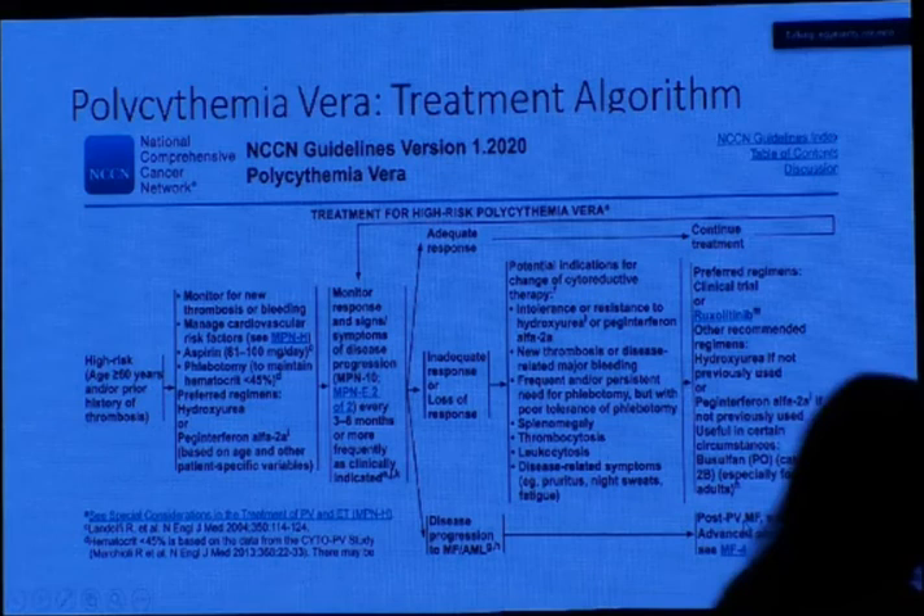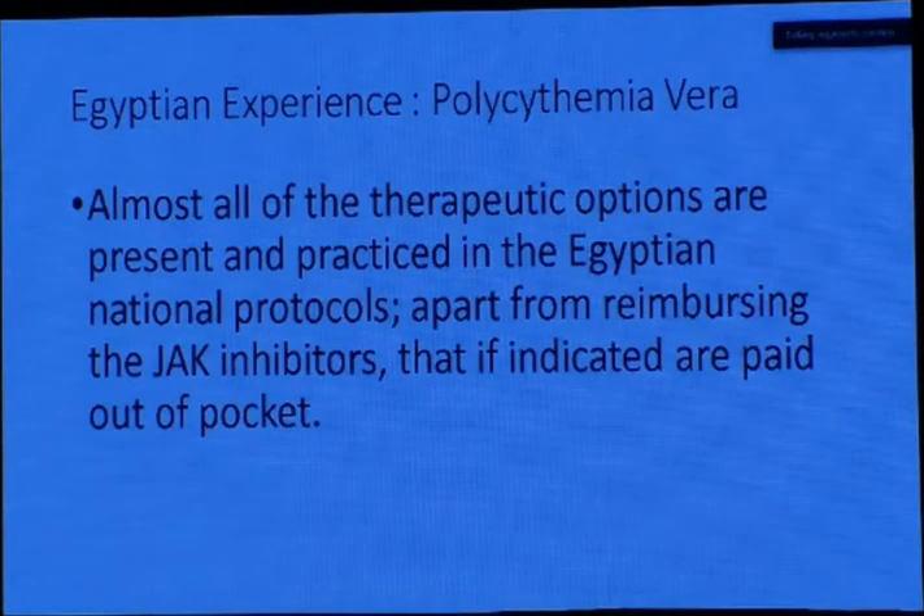With the Egyptian experience in polycythemia vera, almost all therapeutic options are present and practiced in the Egyptian national protocols, apart from reimbursing the JAK inhibitor — which, if indicated, is paid out of the patient's pocket. In the MOH and health insurance guidelines, hydroxyurea, peginterferon, phlebotomy, and supportive treatment are all included. However, JAK inhibitors are paid out of pocket if indicated.